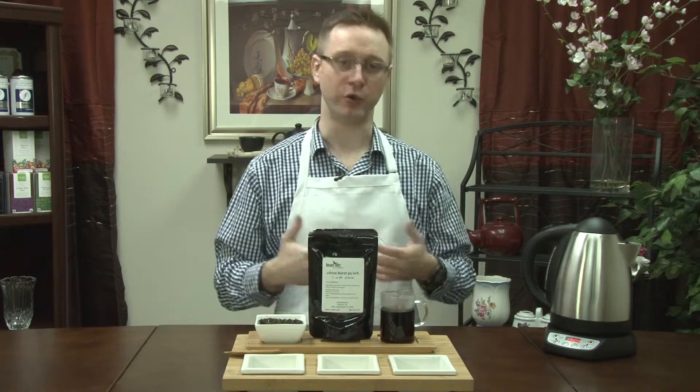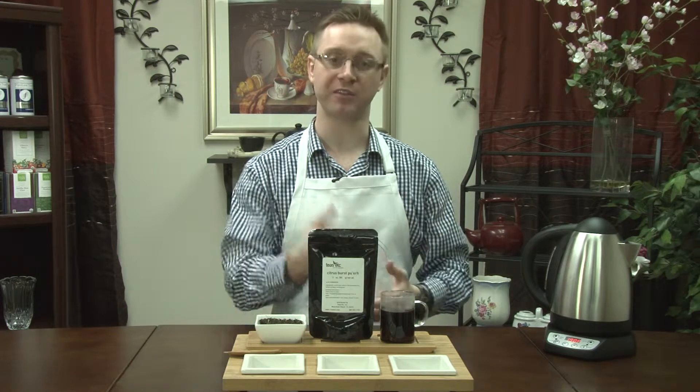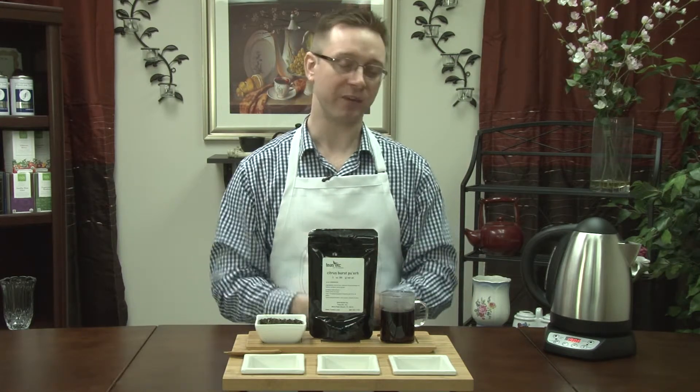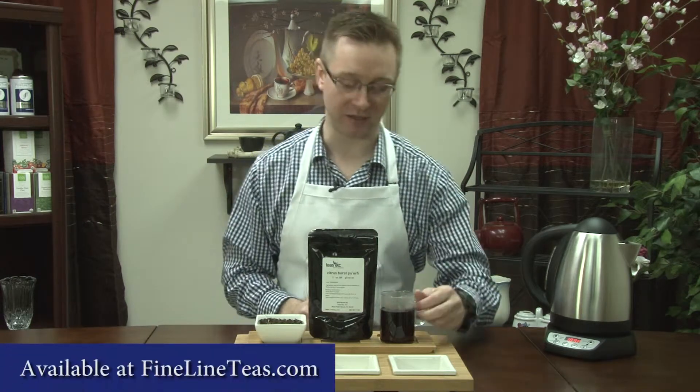I always like to mention, if you're new to teas, Pu-erh is an exciting tea to try because it's different — probably something that you haven't had before. And if you're a coffee drinker coming over to tea, sometimes Pu-erh might actually be one of the best places for you to start making that transfer from coffee to tea.